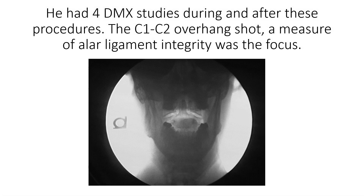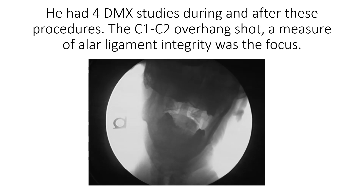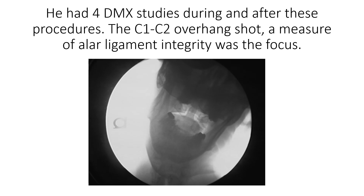He had four DMX studies during and after these procedures. The C1-C2 overhang shot is really a measure of ALAR ligament integrity, and that was the focus of what we were measuring here.